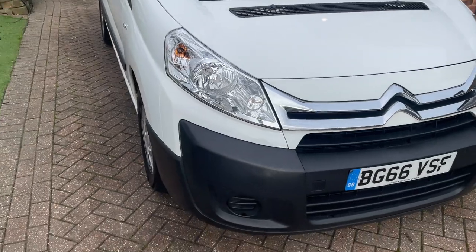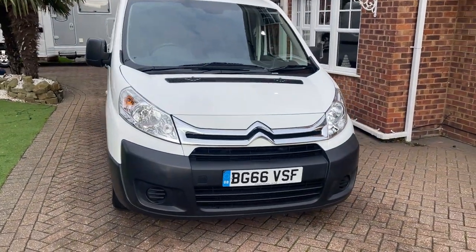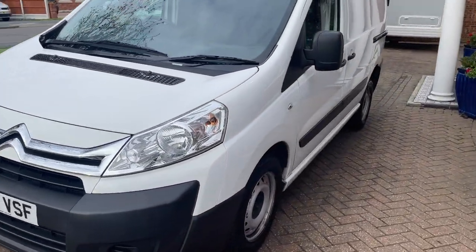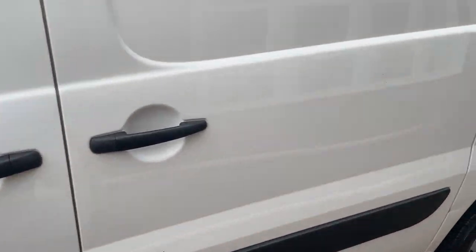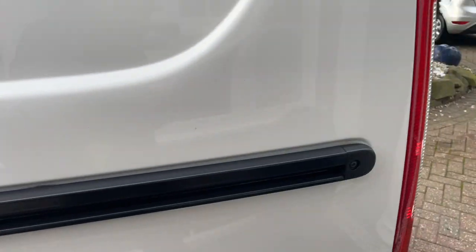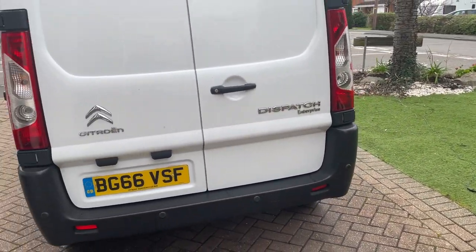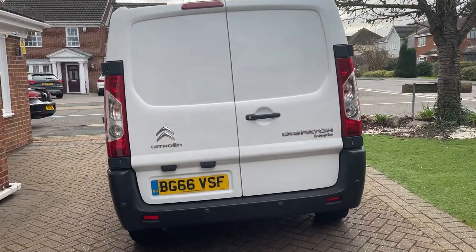This van comes with a one year MOT, one year warranty, and one year's AA breakdown cover. For more information about the van you can find it on our website at playliftercar.com. If you're interested in booking a viewing or have any further questions, please feel free to give us a call on 07917 033 781. Hope to hear from you soon, take care, bye.